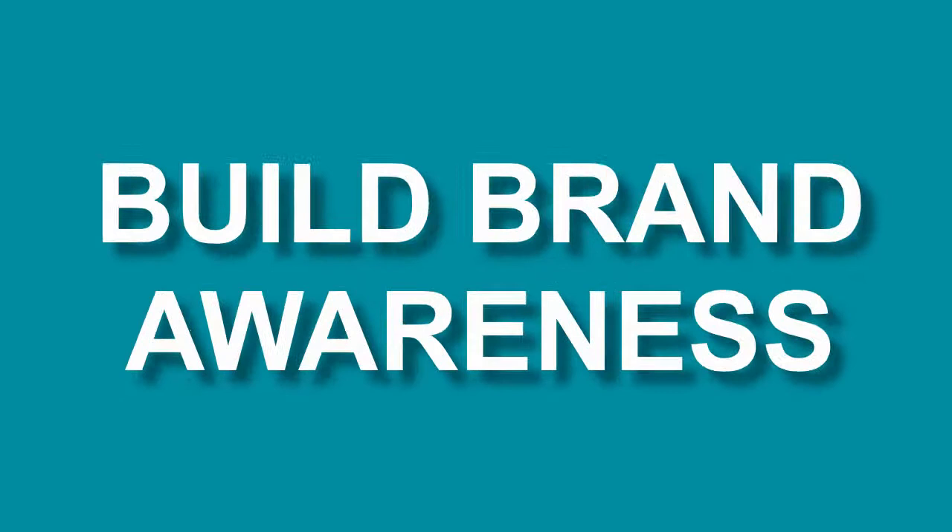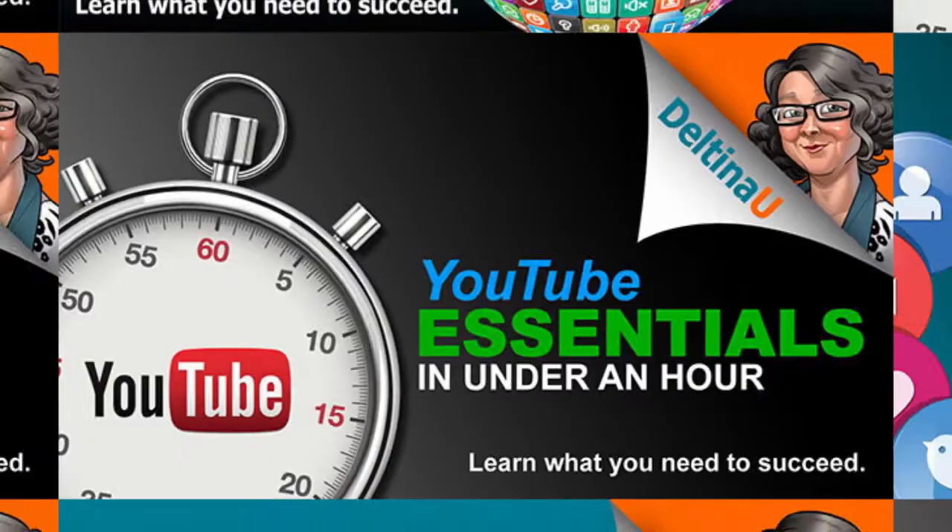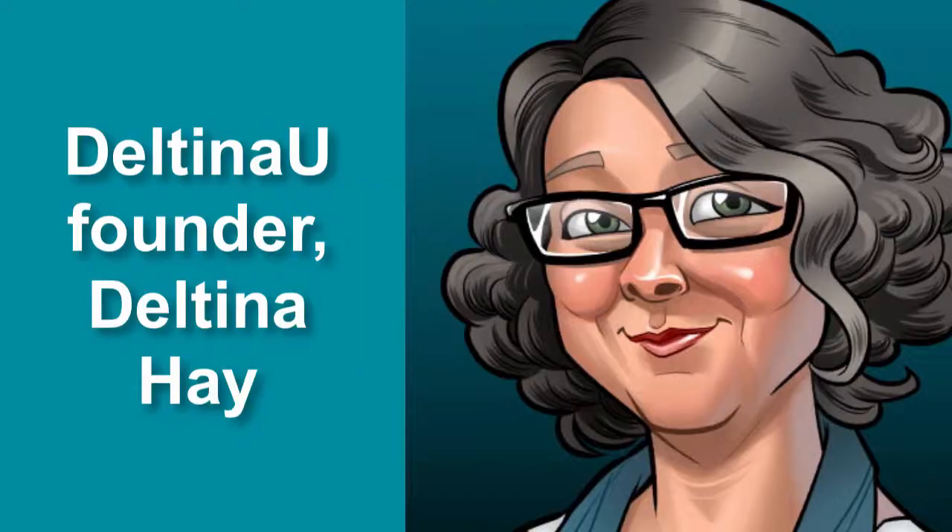Are you ready to increase sales, build brand awareness, and blow your competition out of the water? Deltina U training videos give you the skills and know-how to make that happen. I'm Deltina Hay, founder of Deltina U.